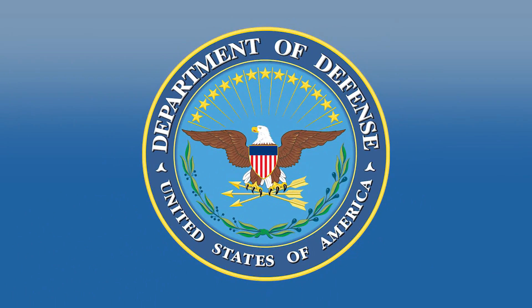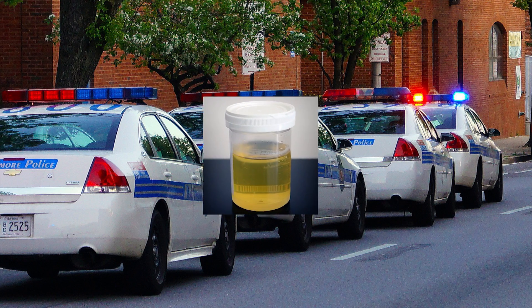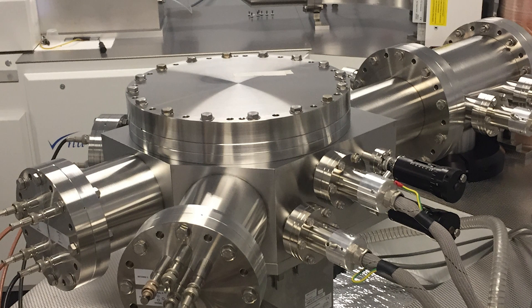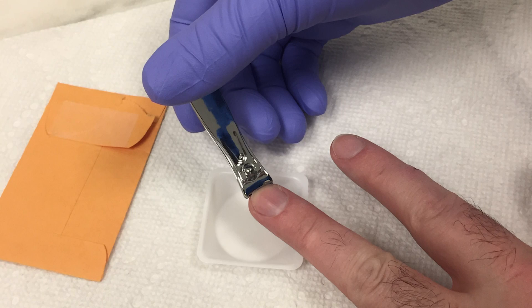New procedure detects exposure to dangerous nuclear materials: smuggling plutonium is not just in the movies — detecting these thieves is a real-life challenge that national defense agencies currently face. Today, law enforcement relies on urine samples that only identify those who have recently been exposed. Now, NSF-funded researchers at the University of Missouri have developed a new non-invasive procedure that could identify an individual's exposure for up to a year.